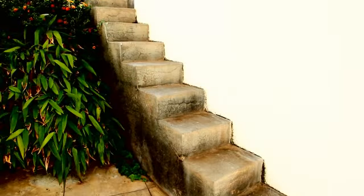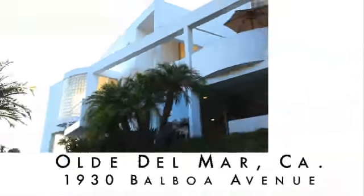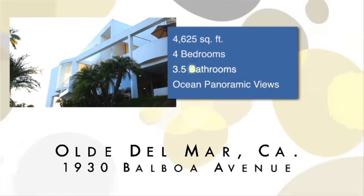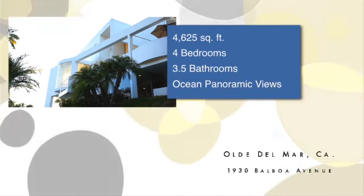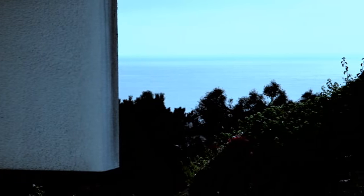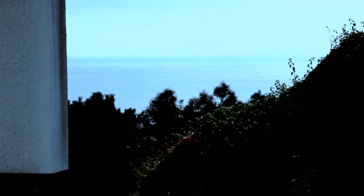Every so often a property like this will come about. Every 20, 30 years you'll find a piece of property in Old Del Mar that a family releases or decides to sell. This is one of those instances where this is the location — Old Del Mar.